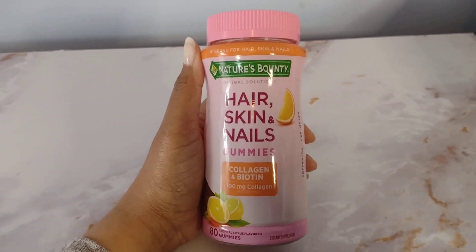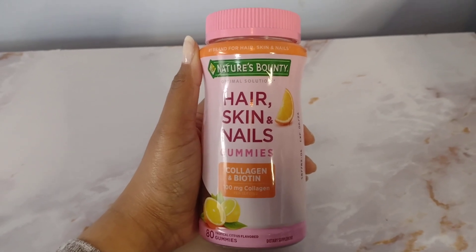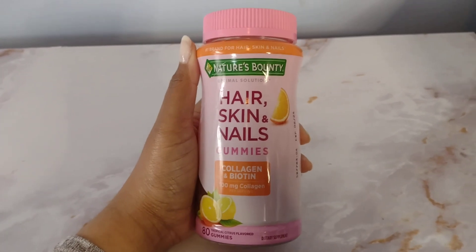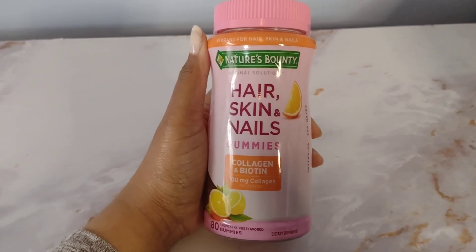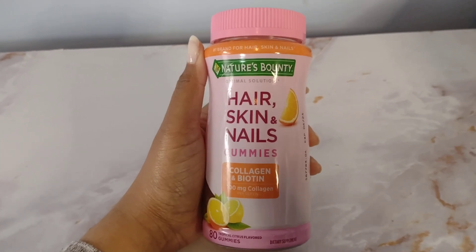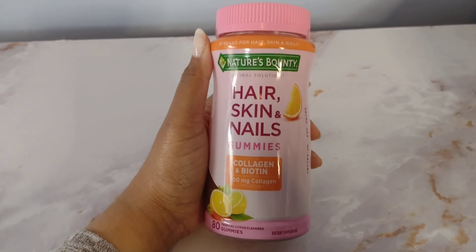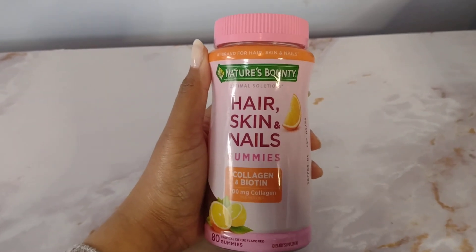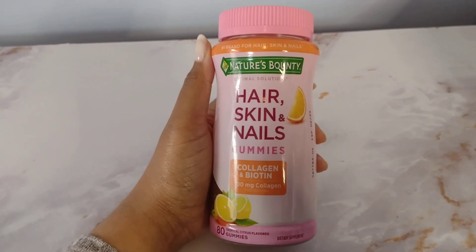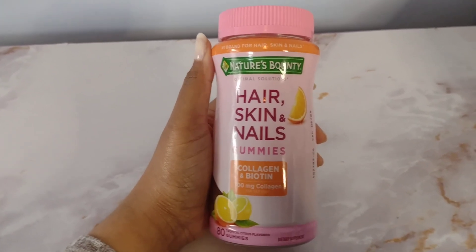I have seen a difference in my hair, skin, and my nails since taking these. My nails are growing pretty fast, my hair is growing fast, and my skin just looks much more healthy and moisturized — a slight glow, I will say, which is really nice. It's always nice to take a product and not have to wait ages to see if it actually works. So this is something I will be keeping in my vitamins and supplements collection.